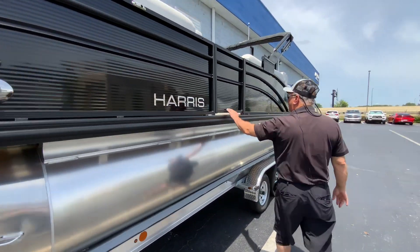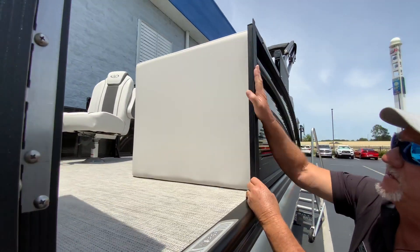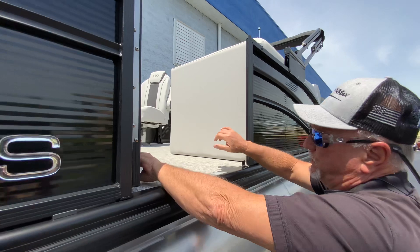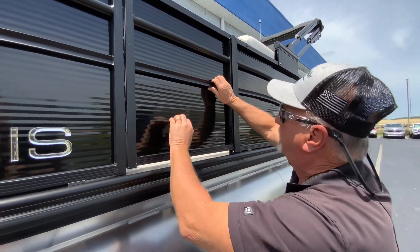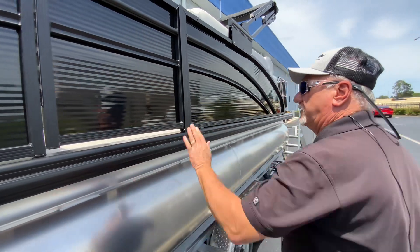Side door entry right here. It has a full stop — that's a safety feature so that if you have kids in the boat or animals and they run out there and they hit that door, you can't knock that door out. It stops.